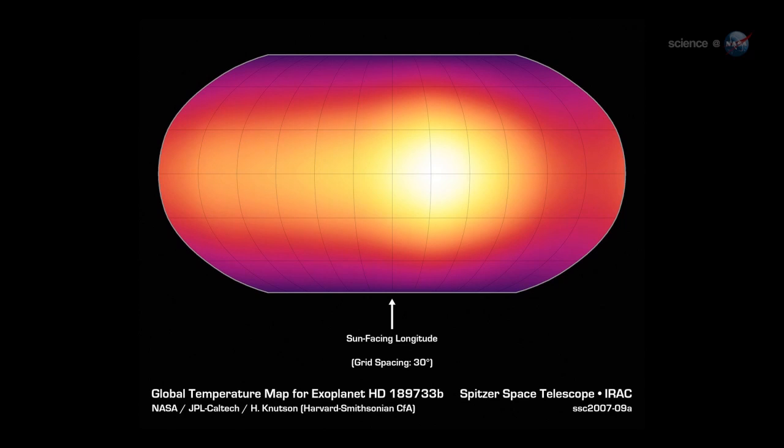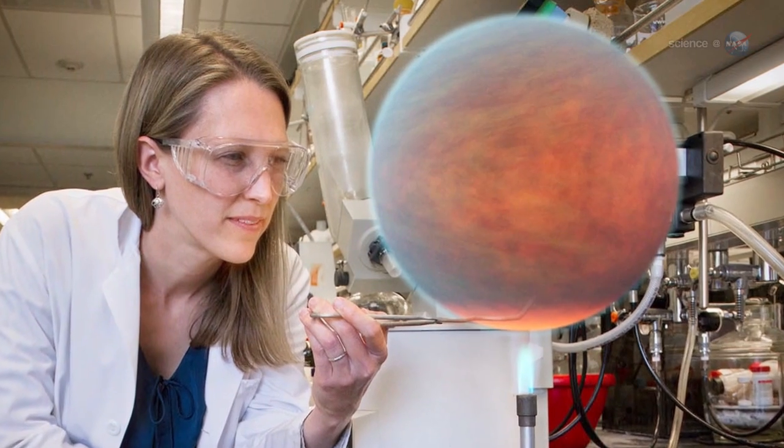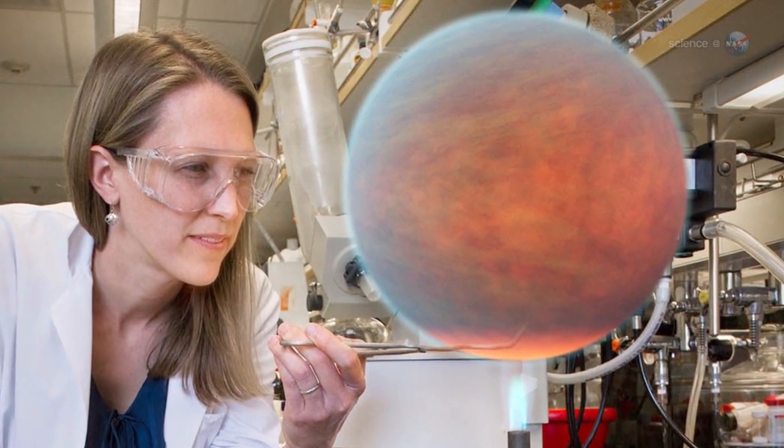NASA's Spitzer Space Telescope is the only infrared observatory with the sensitivity to do this work. Since Knudsen kick-started the research in 2007, nearly a dozen Hot Jupiters have been mapped by astronomers using Spitzer.